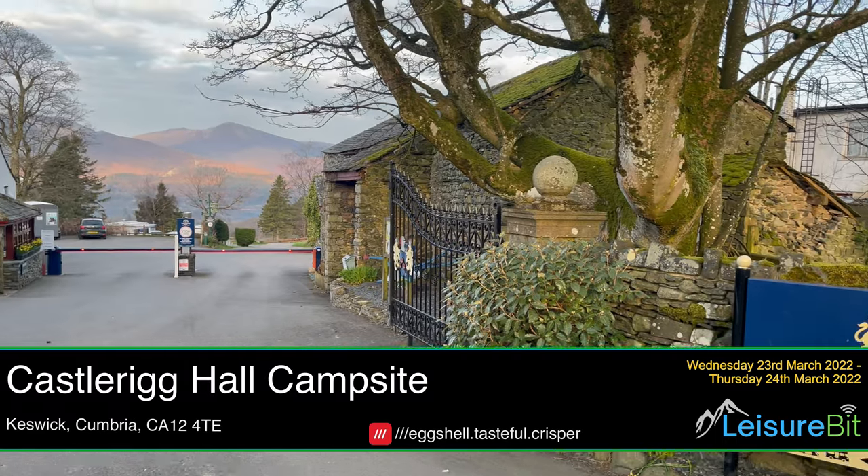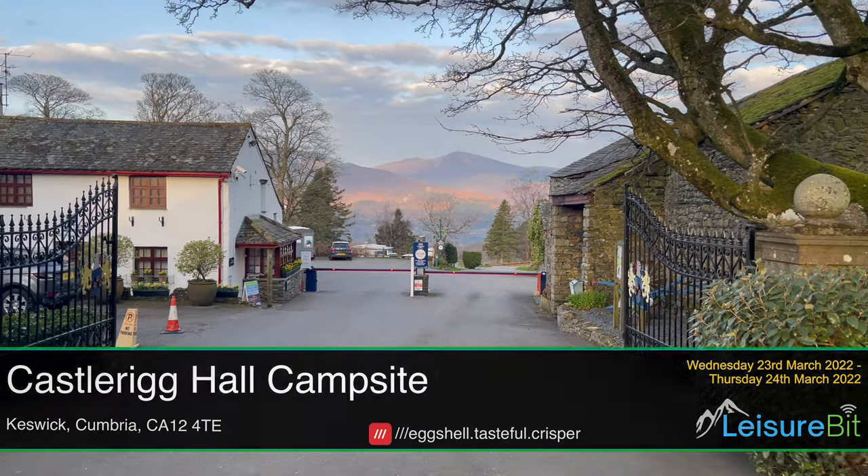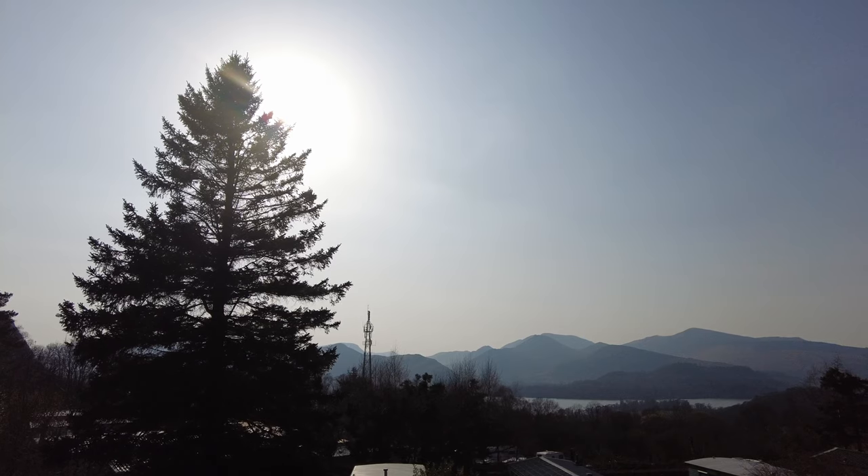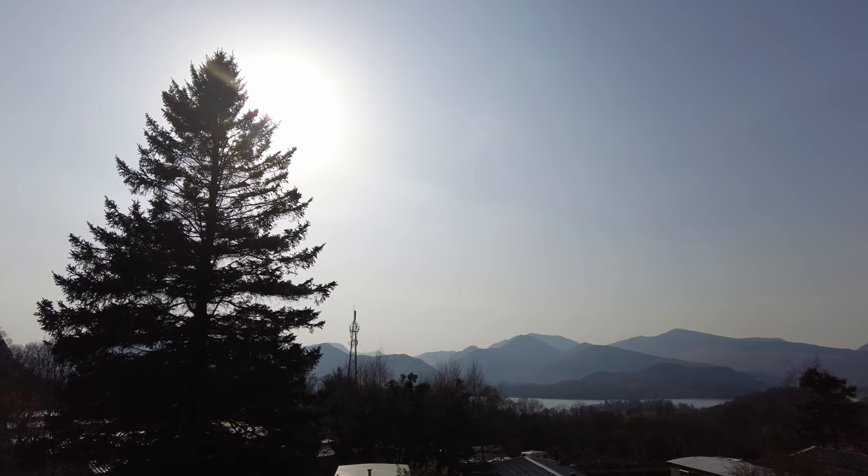We've arrived at Castlerig Hall campsite in Keswick. As you can see just behind me, we've got the van pitched on one of the service pitches — this one's at E2 if you're interested. Let's go and take a look around the site, starting with the view from the pitch.